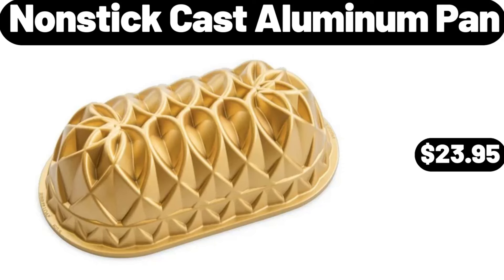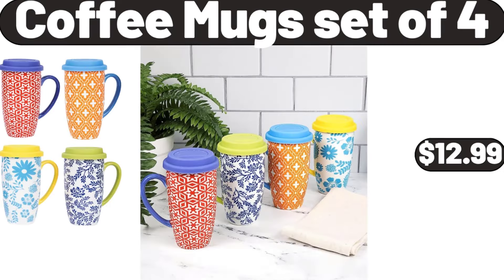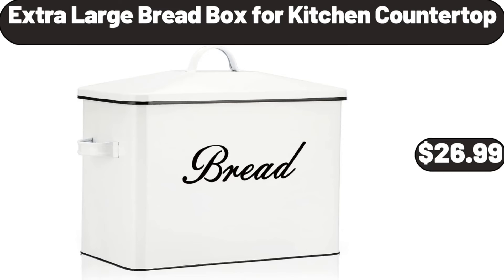Non-Stick Cast Aluminum Pan, $23.95. 12-Draw Rolling Cart, $39.99. Coffee Mugs Set of 4, $12.99. Extra Large Bread Box for Kitchen Countertop, $26.99.